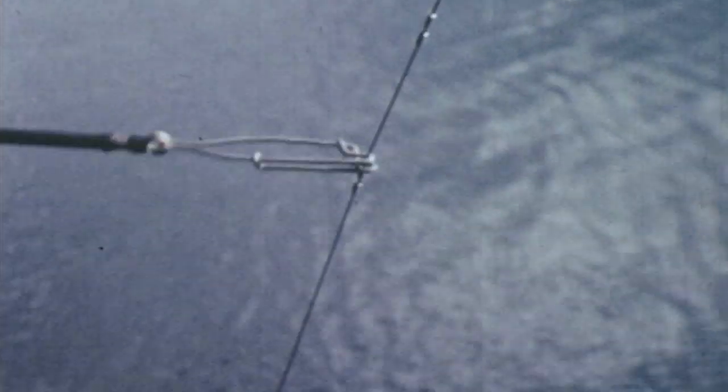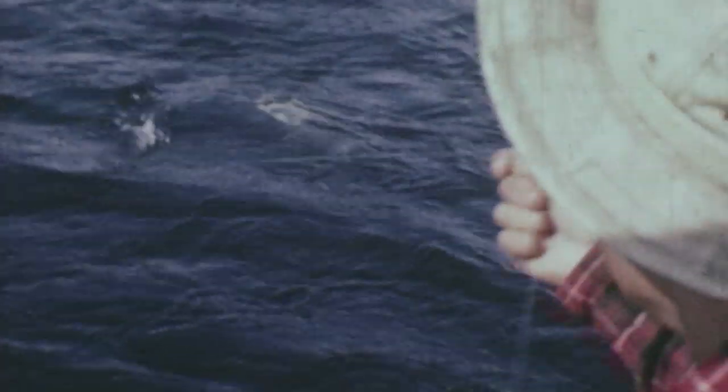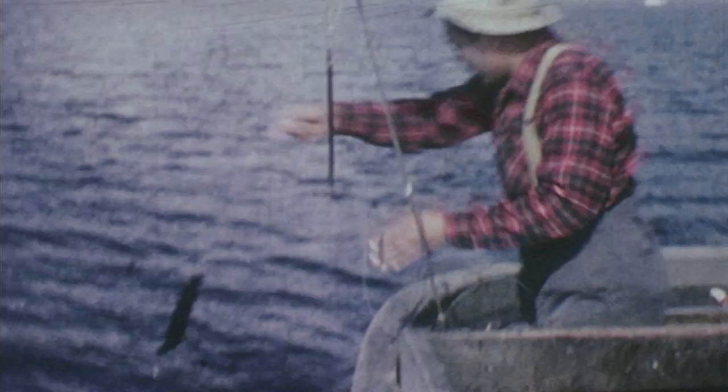Whatever the bait, an outrigger takes the line and the slow trolling begins. It ends with the strike, and the line is drawn in by hand. A single fish instead of a net full, but well worth the troller's time when it goes to market.